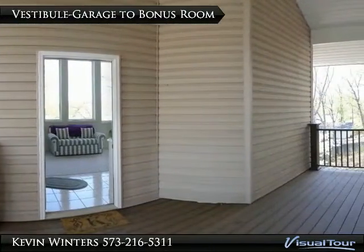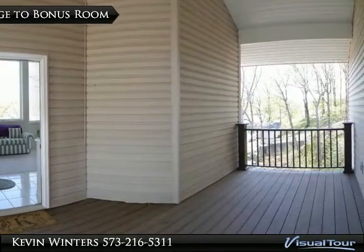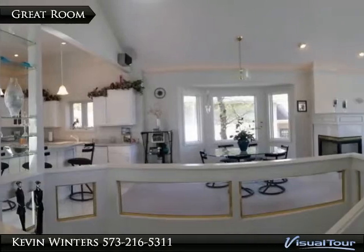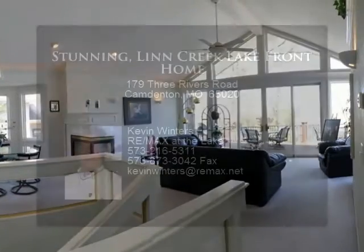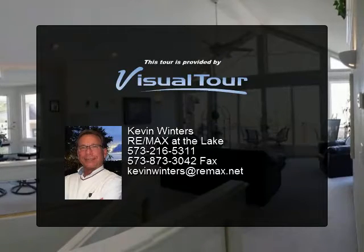The owner designed this home to fit the lot and nature. You may enter the home from the outside or go through the two-car garage and enter via the extra sitting room with an open stairway to the main living area, which features a beautiful great room with vaulted ceiling, lots of windows facing the lake, and a three-sided gas fireplace. The lower level has two more bedrooms.